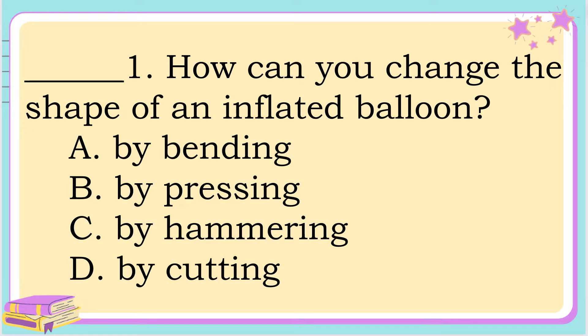Number 1. How can you change the shape of an inflated balloon? A. By bending, B. By pressing, C. By hammering, or letter D. By cutting. The correct answer is letter B. By pressing.